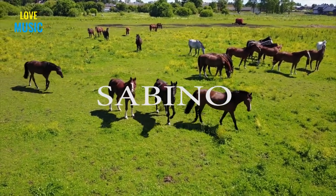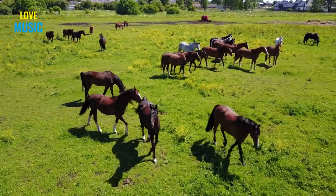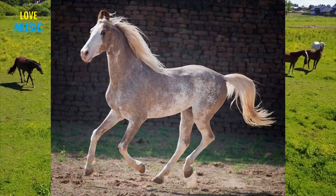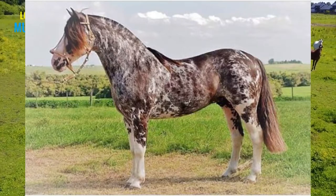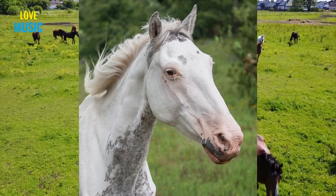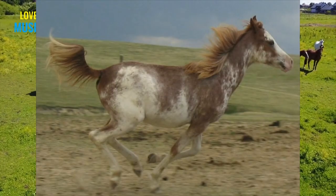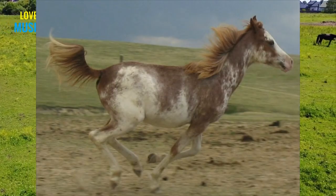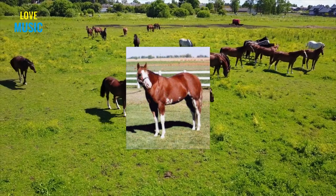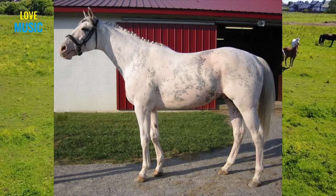Next, we have Sabino, which is an incomplete dominant gene, meaning that depending on the amount of genes the horse has, it'll have a different physical appearance. It's related to dominant white, but they have a complex relationship that'll be for another video. Sabino causes a white spotting pattern usually on the legs, belly, and face. Similar to roan, it'll also cause a lot of white hairs to be mixed in with the coat color. The color will often extend up the legs of a horse to its belly in an irregular or fragmented fashion. A horse that is heterozygous for Sabino will have two or more white feet or legs — this can be very minimal — while a homozygous Sabino horse will be at least 90% white.